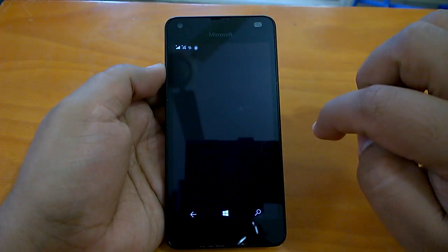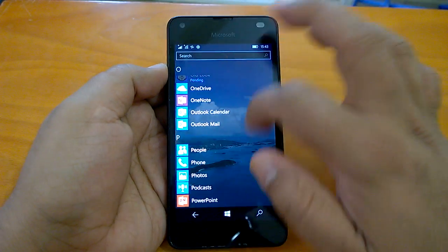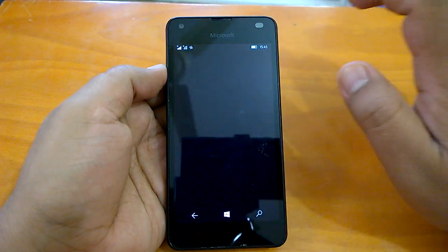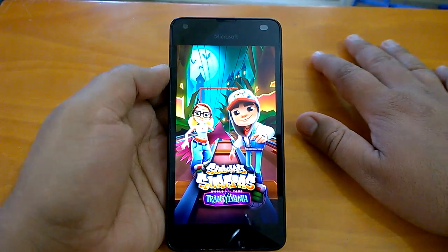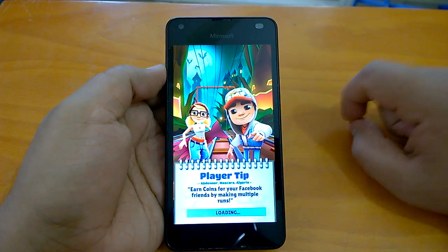Now let's send the browser to the background and quickly check gaming. We'll open a couple of games just to see how they load and how the device behaves while multitasking with games open in the background.